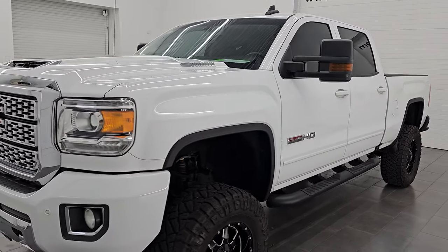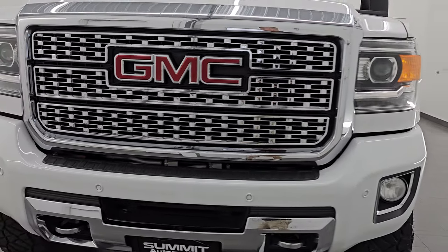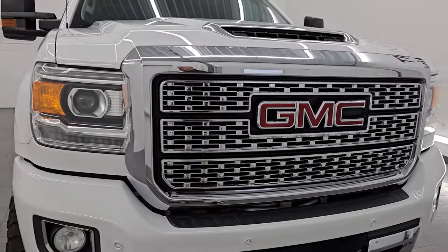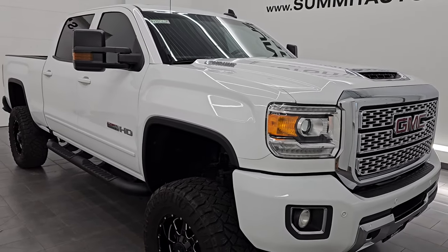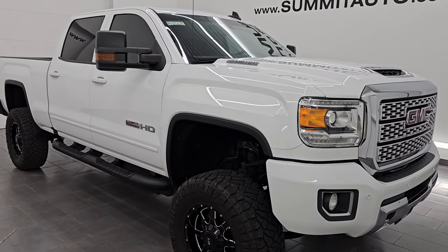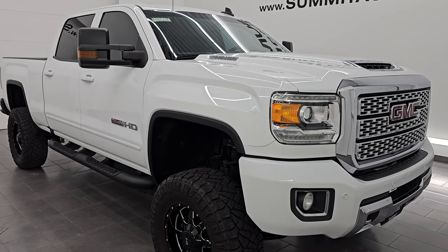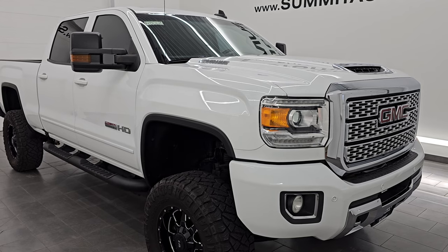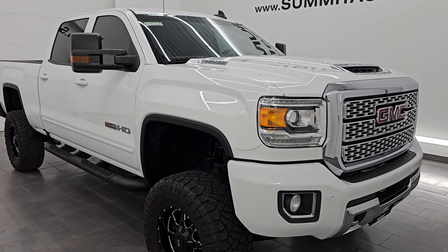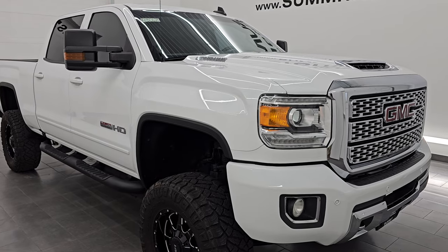This 2019 GMC Sierra 3500 has the 6.6 liter Duramax diesel engine — it is the L5P engine. It puts out 445 horsepower and is paired up with the six speed Allison heavy duty transmission. This truck has been fully safety inspected by our service shop per the state of Wisconsin inspection process. It has a fresh oil and filter change, all the fluids have been checked and topped off, and this truck is 100% ready to go.